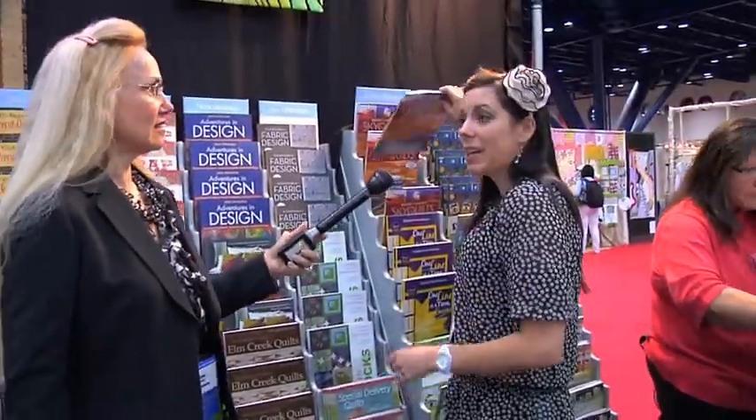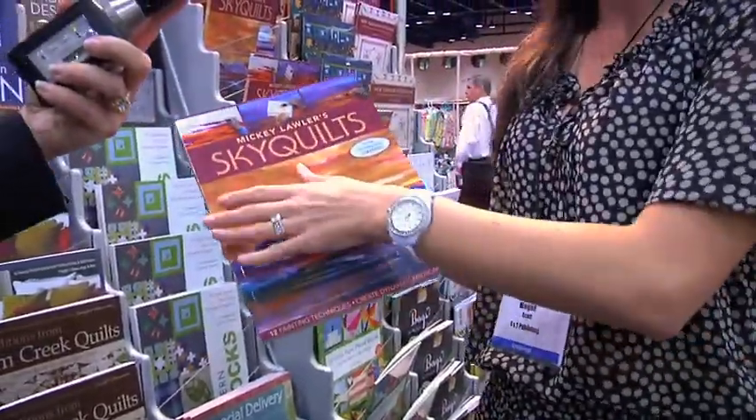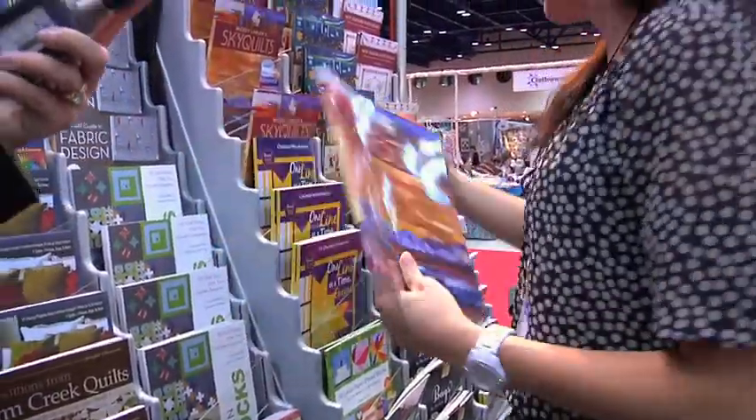Sky Quilts by Mickey Lawler — Mickey's first book in 10 years, very popular for what to create with beautiful painted fabrics. You know Mickey Lawler because she wrote Sky Dyes 10 years ago, and she's been my hero in this industry. Look for her new book — I'm excited about that.